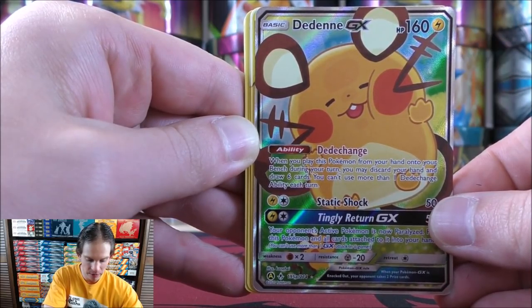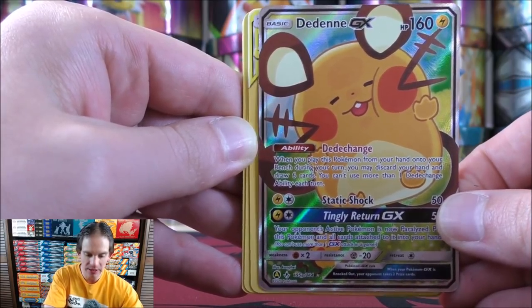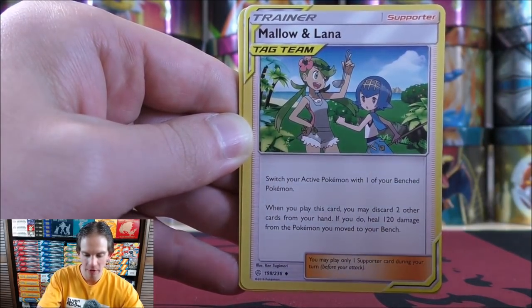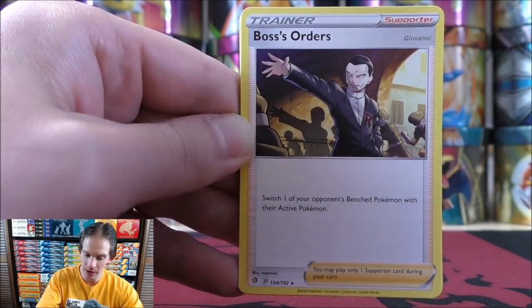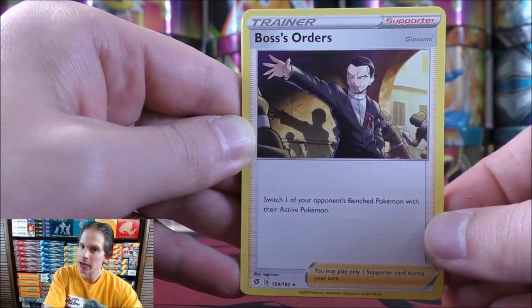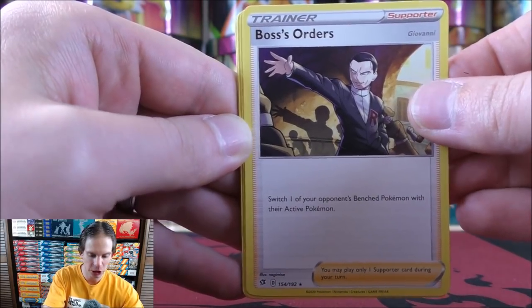In the competitive scene, because you can't play a supporter turn one, this is a great card to use. Mallow and Lana: switch your active Pokemon with one of your bench Pokemon. If only there was Guzma in the standard format — well, here is pretty much Guzma, but potentially even better: Boss's Orders. Switch one of your opponent's bench Pokemon with their active Pokemon. Normally this is a rare holo from Rebel Clash.